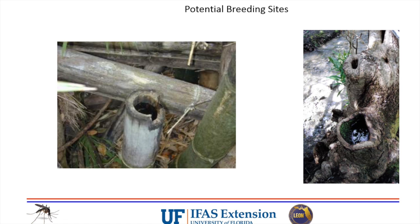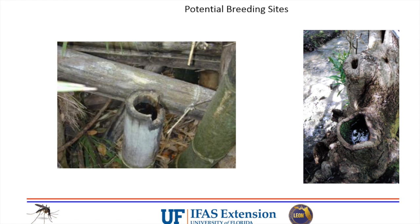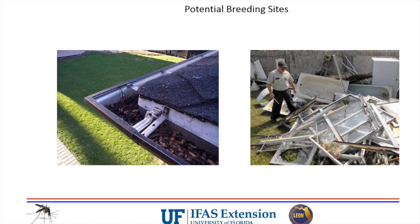Down south, they're really concerned about bromeliads - those tropical plants that look like pineapple that hold water naturally. Mosquitoes will breed in those. Gutters are another problem - if your gutters are clogged with leaves or have a saggy spot collecting water, mosquitoes will breed in there. And if you have a neighbor whose property looks like this messy picture from the web, you can call mosquito control. They can come out, talk to the property owner, do some fogging, and you may also be able to call code enforcement.